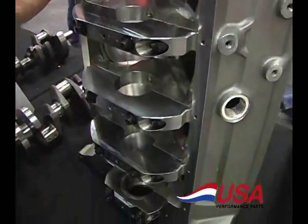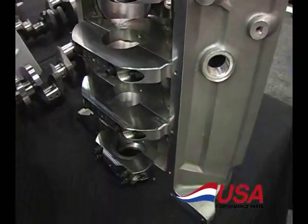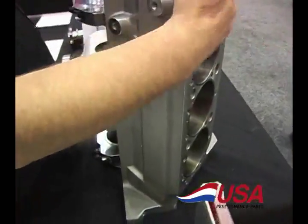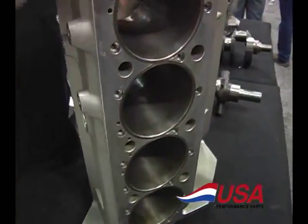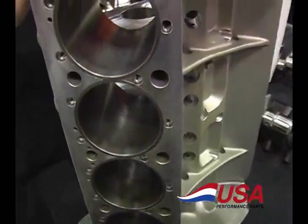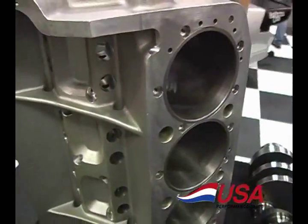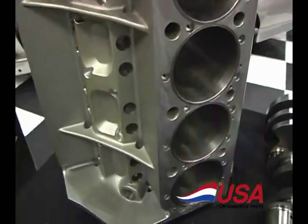These are on special for the next month. All come with ductile iron sleeves in them. This is a great product that will handle a ton of horsepower. Circle track, nitrous, turbo charge — this is the way to go.